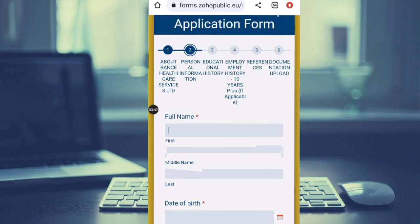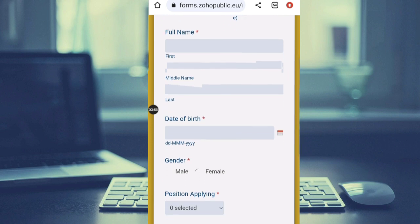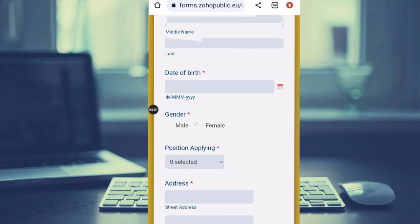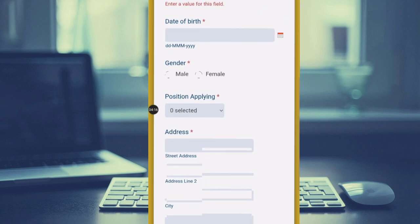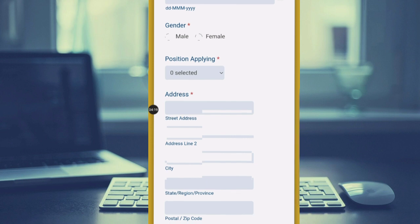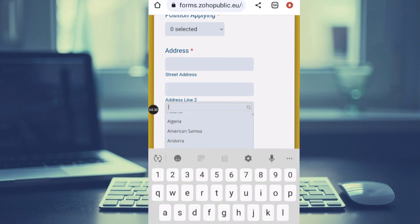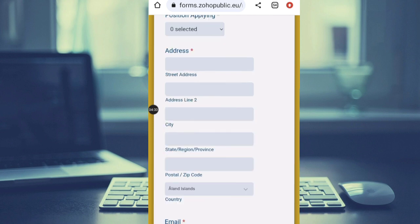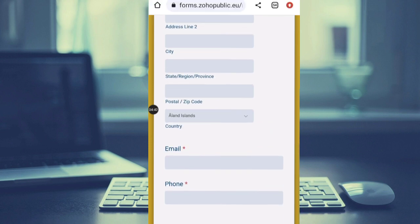At the next stage, take your time and fill in the form. You need to provide your full name — first name, middle name, and last name — then your date of birth and your gender. Then you select the position: the first option is healthcare assistant, the second is manager, and the third is advisor. After that, fill in your address line one, line two, city, province or region, postal code, and select your country from the dropdown. Finally, enter your email address and mobile phone number, then hit next.